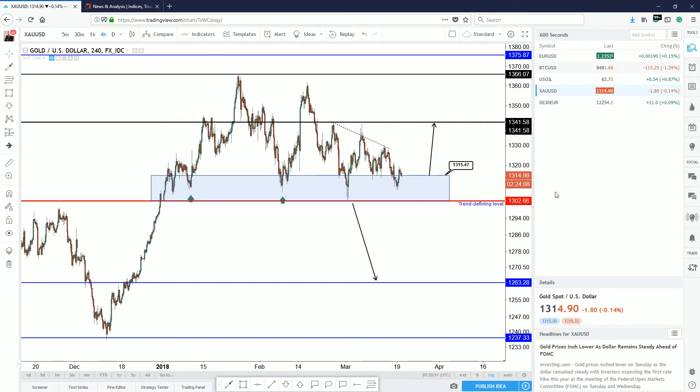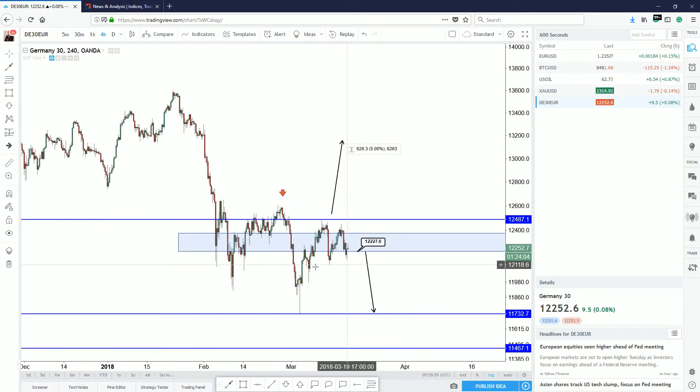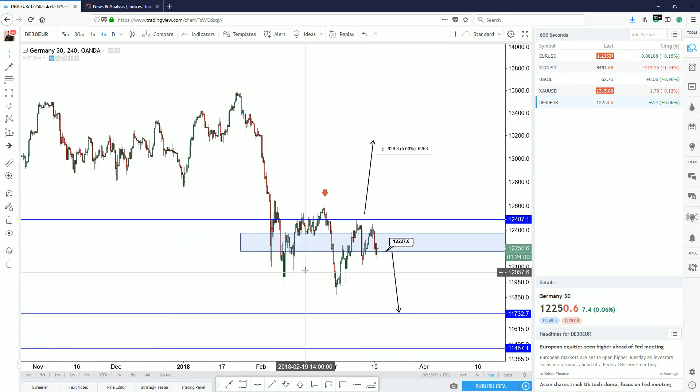Here's the DAX. The DAX has moved up, down, up, and down. I personally don't think it's going to trade much lower, but technically the trend is bearish below 12,487. You can see it's pulled back several times, so as long as you're below this level, this market could head to the downside. That said, we could also go up higher.